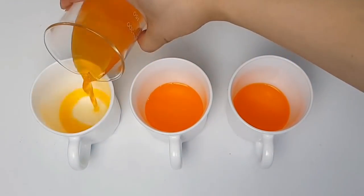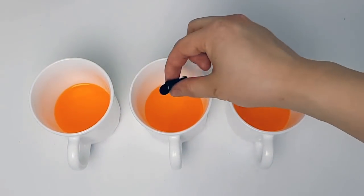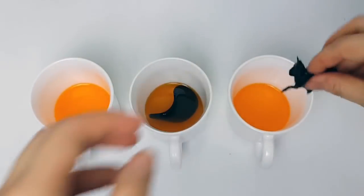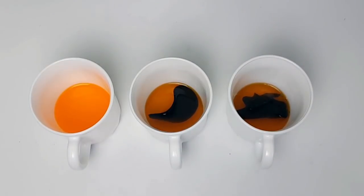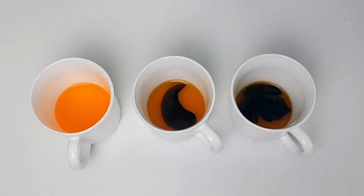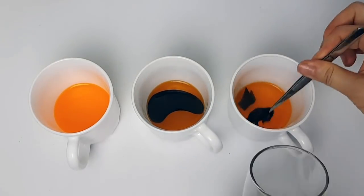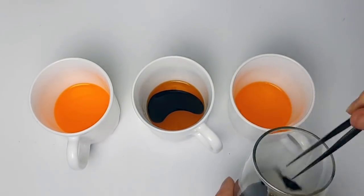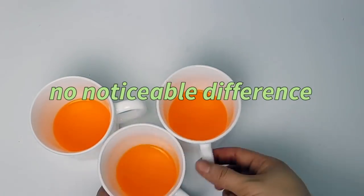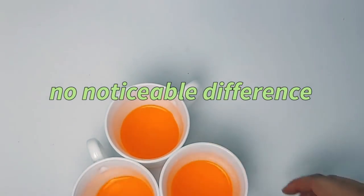I put two activated charcoal skincare products into the orange drink — a gel patch and a piece of sheet mask — and waited five minutes. The orange drink is still the same color; you don't see any of the fading that happened with plain activated charcoal. There are other hydrating ingredients in these products, but I'm pretty skeptical that the activated charcoal is actually doing much, because it just isn't able to make close contact with your skin.